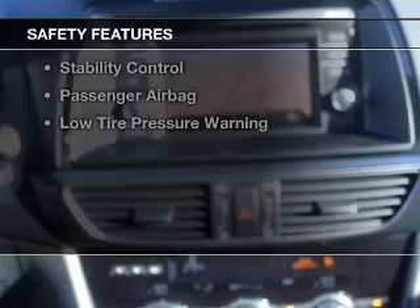Safety was made a priority with these features: xenon headlamps, curtain head airbags, side airbags, rain sensing wipers, and independent suspension.